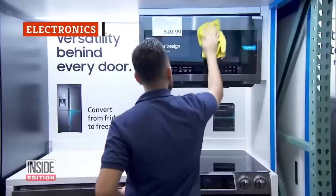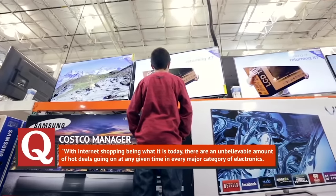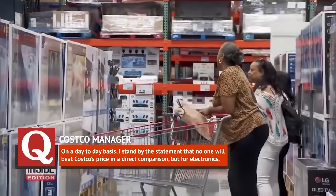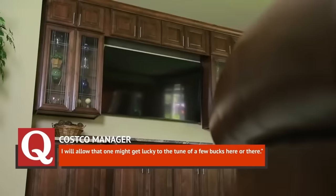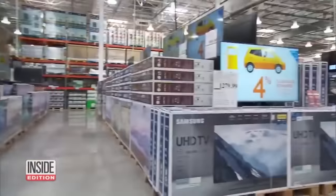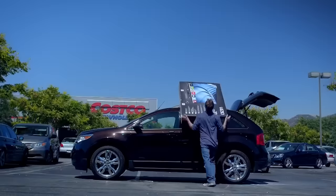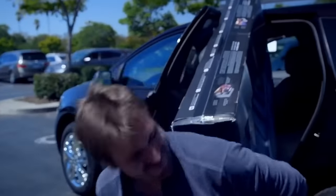Costco has a ton of great deals, but electronics might not be one of them. One Costco manager revealed on Quora, 'With internet shopping being what it is today, there are an unbelievable amount of hot deals going on at any given time in every major category of electronics. On a day-to-day basis, no one will beat Costco's price in a direct comparison, but for electronics, one might get lucky to the tune of a few bucks here or there.' Research from Clark shows there are lots of items available at a much lower cost on Amazon, so while it might be tempting to buy your next giant flat-screen TV from Costco, you might want to check yourself before you wreck your wallet.